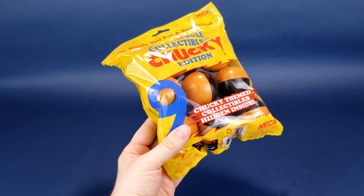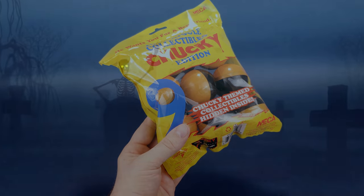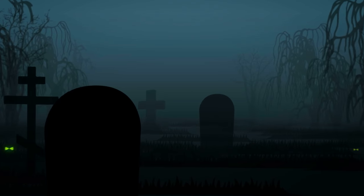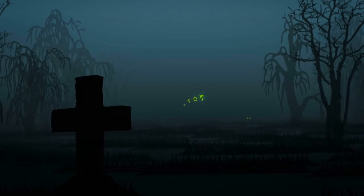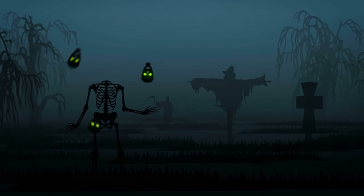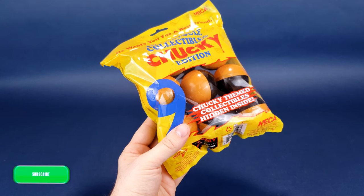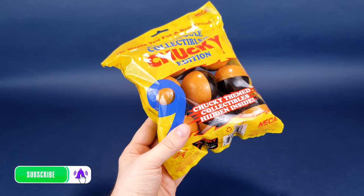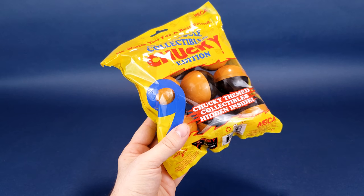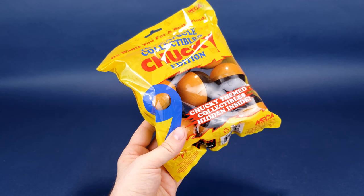A tiny terror goes trick-or-treating! Here's your spooky look at the new NECA toys — this is the toy capsule collectibles, Chucky edition. Technically they haven't done it yet, but the very idea of Chucky going out trick-or-treating during Halloween sounds like a fun sequel. I wonder if that's ever something they would entertain, but we're going to be having a look at some more toy capsule collectibles.